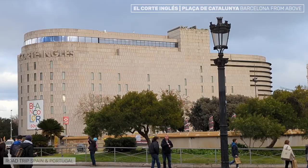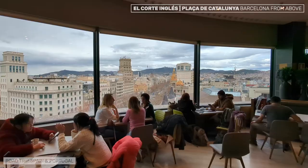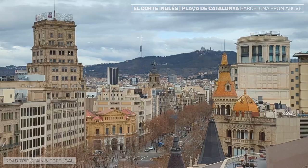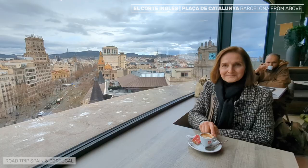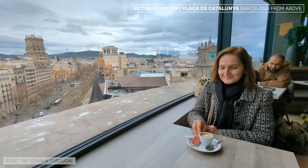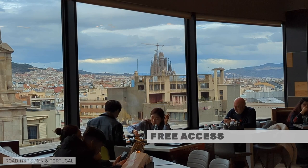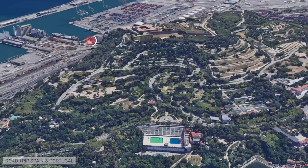On the top floor of the El Corte Inglés Center in Plaza de Catalunya, there is a gourmet space known as La Plaza. The tables where you can eat are arranged in an ample space with large windows overlooking Paseo de Gracia and Plaza de Catalunya. Even if you are not going to eat, enjoy a coffee with privileged views. Access is free during the store's opening hours, though it's almost always very busy. The nearest metro station is Catalunya, opposite El Corte Inglés.